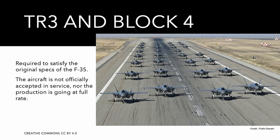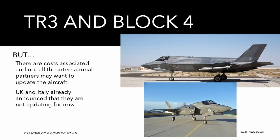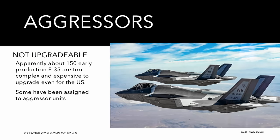Block 4 is important because it is the first F-35 standard that fully satisfies the original specifications of the aircraft. Incredibly, the aircraft delivered so far are not considered fully operational, and the aircraft itself is not in full production rate. All aircraft produced so far — more than 900 as of August 2023 — are expected to be retrofitted to the Block 4 standard, though this will be expensive. The UK and Italy have already decided not to update their aircraft for now, and the first 150 early production aircraft cannot physically be updated.